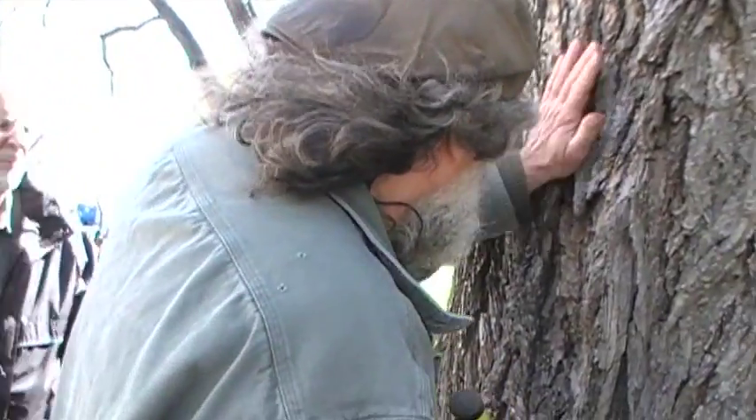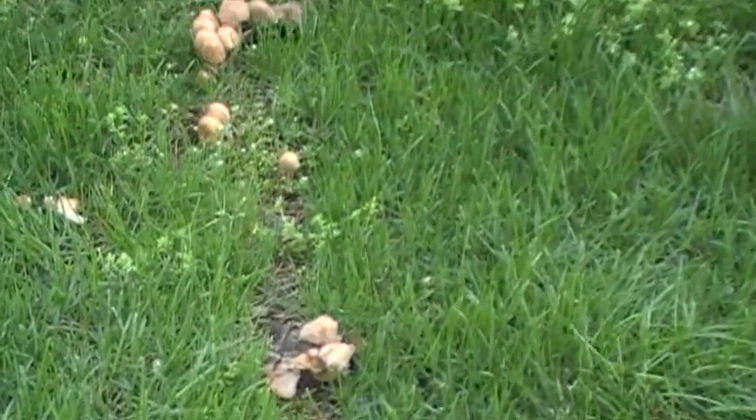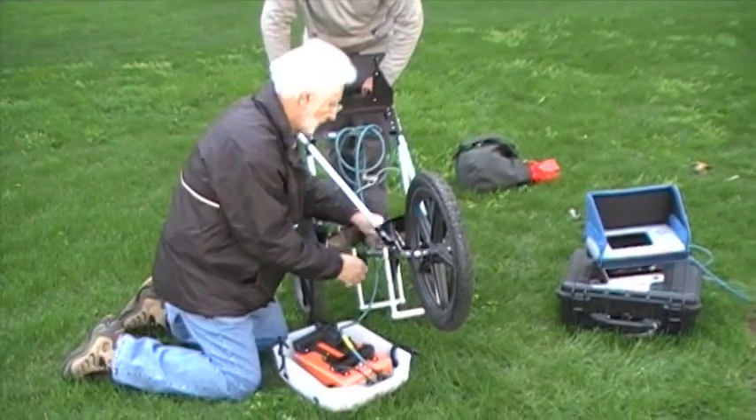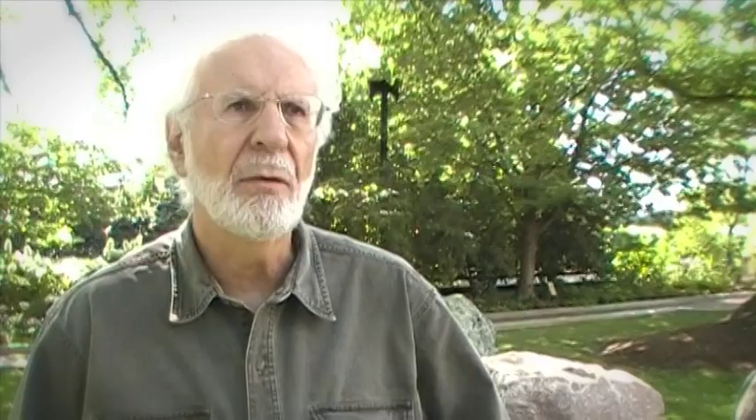They found quite advanced decay in one of the trees, as evidenced by holes in the tree as well as mushrooms growing along major roots on the ground — which is never a good sign. Working with the Smithsonian, Tony uses ground penetrating radar to do a more intense scan of the tree.